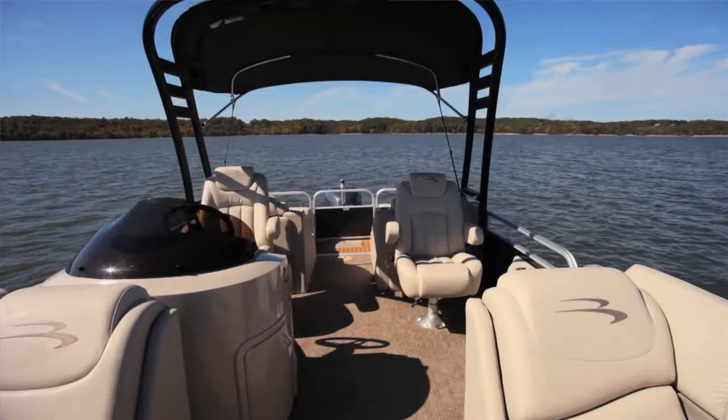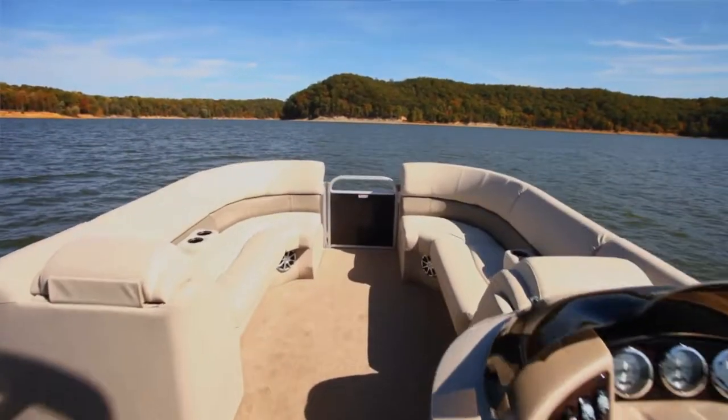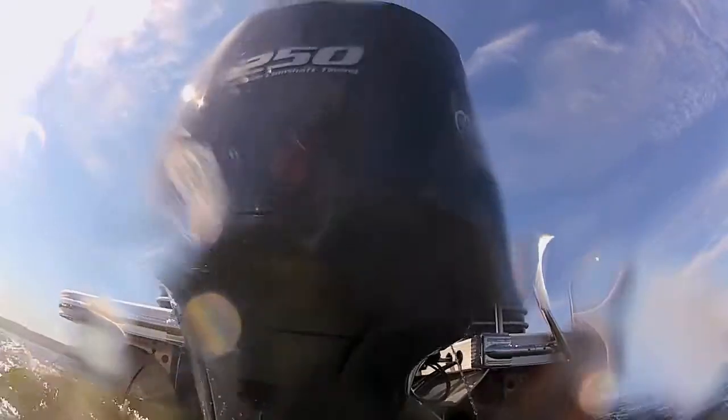I'm Brady Kaye, editor of Pontoon Deck Boat Magazine. Today we're on the Bennington 2375 GCW. What makes this boat fun is this nice wakeboard tower, plus throwing the Yamaha 250 outboard, you got quite a thrill ride.